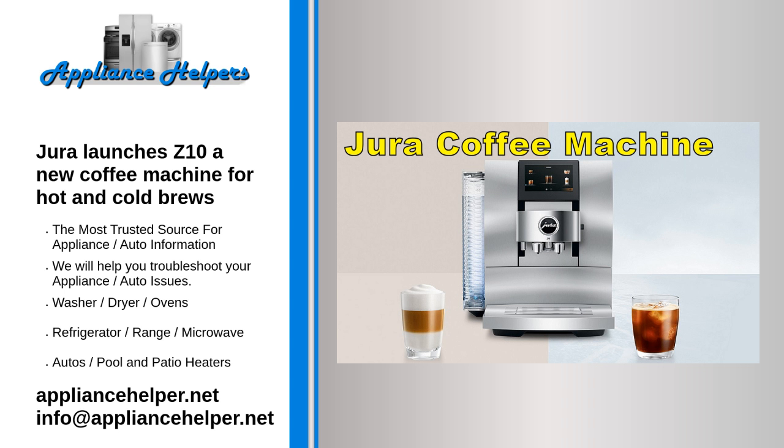Including its exclusive product recognizing grinder PRG, which is said to identify the chosen specialty and then adjust the fineness of the grind accordingly — instantly and precisely.